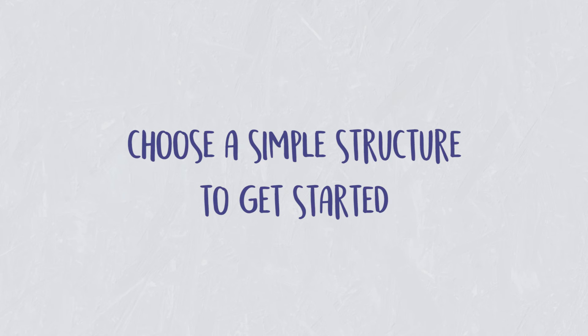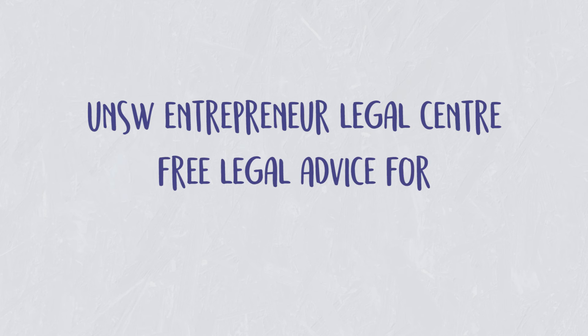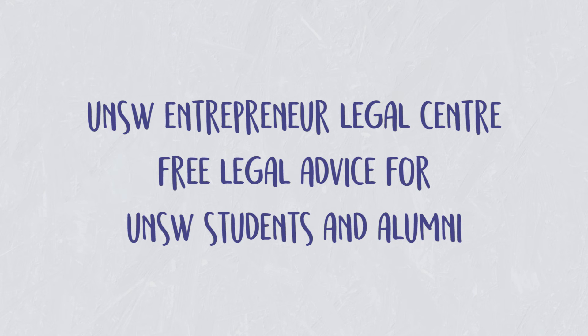Whatever path you choose, it's really important to keep your structure simple in the beginning. You don't want to get bogged down in the legals when you should actually be running your startup. If you're a UNSW student or recent alumni, we run an Entrepreneur Legal Centre which offers free legal advice for startups, so come along and see us. Not-for-profits operate in a different way and you'll hear more about that next episode. We'd love to get your feedback on our series, so please send through your comments, feedback, and suggestions.